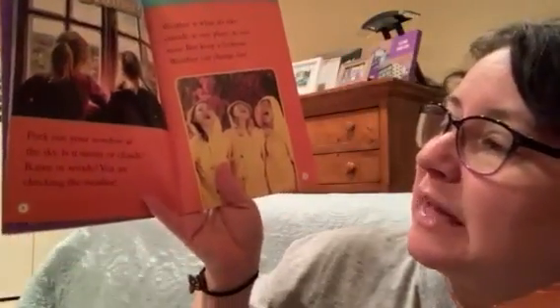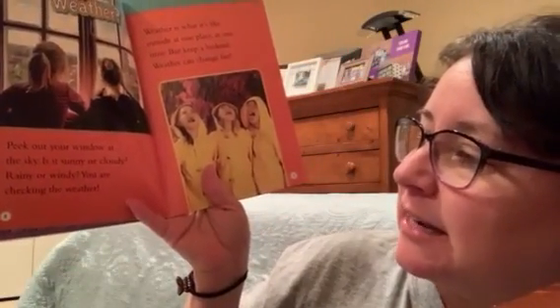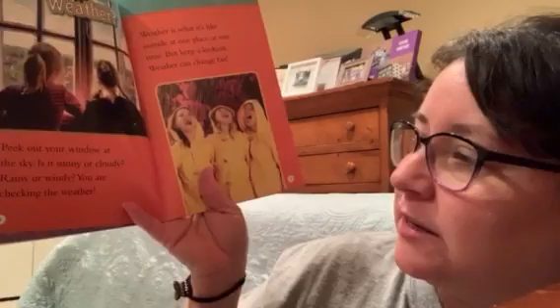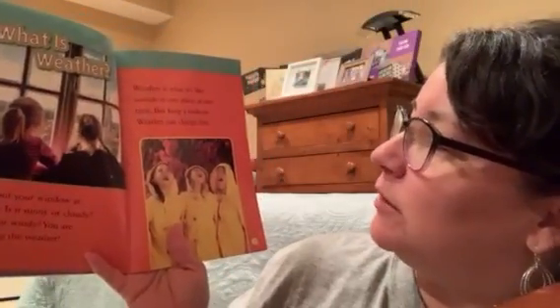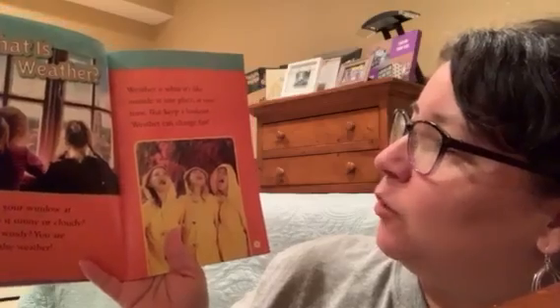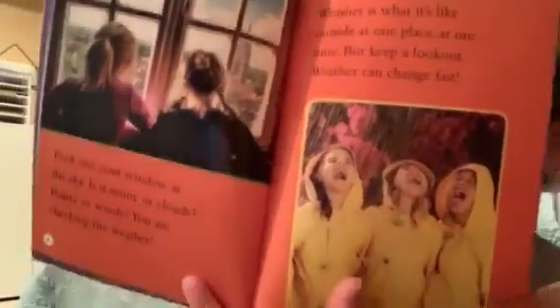Hi boys and girls. Today I'm going to read from the National Geographic Kids book entitled Weather by Kristen Baird-Ratini. What is weather? Peek out your window at the sky. Is it sunny or cloudy, rainy or windy? You are checking the weather. Weather is what it's like outside at one place at one time, but keep a lookout. Weather can change fast.